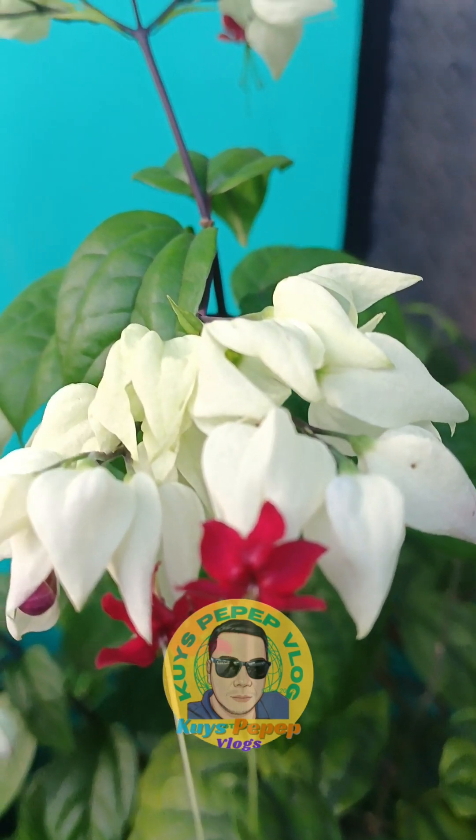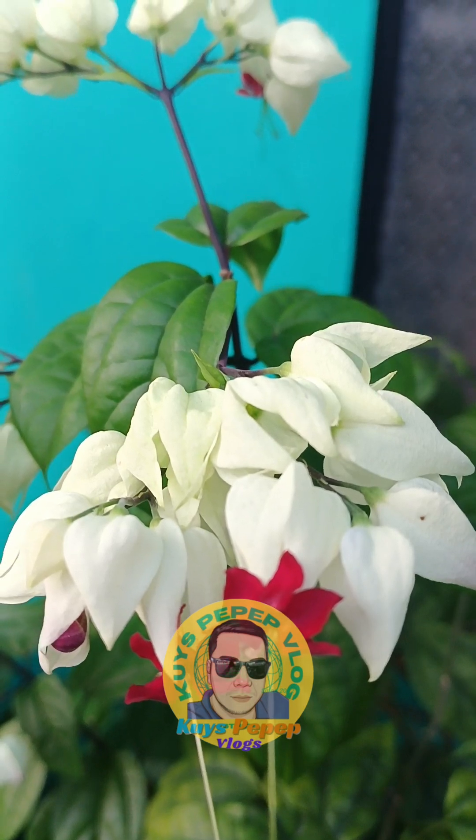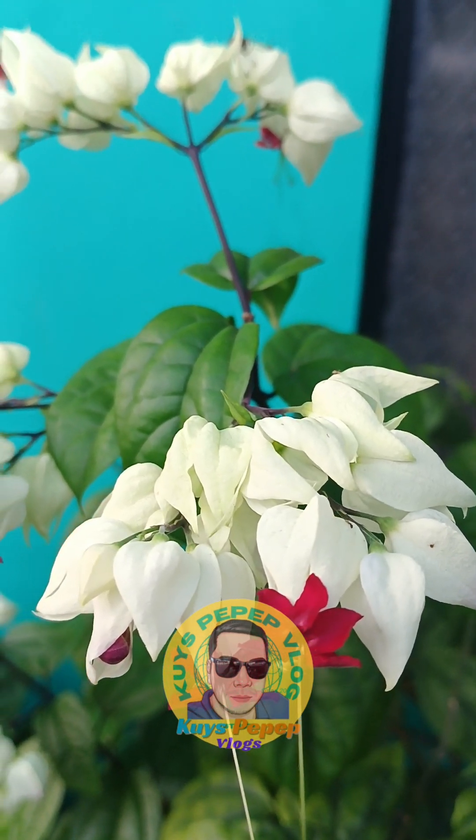It will bloom most of the year given sufficient light and warmth, but is most prolific in summer. If pollinated, the flowers will produce fruits. The green fruits ripen to a red to black color before splitting open to reveal four black seeds against a fleshy, bright orange interior.